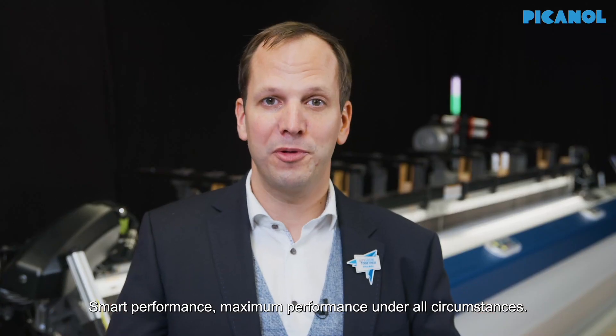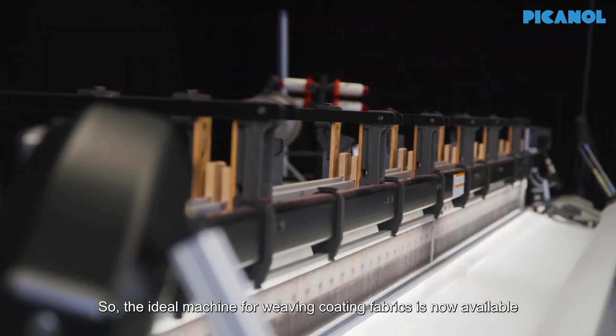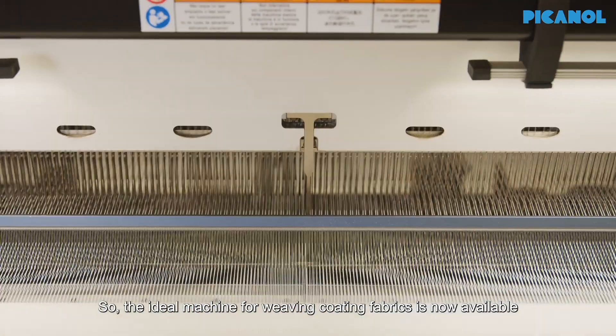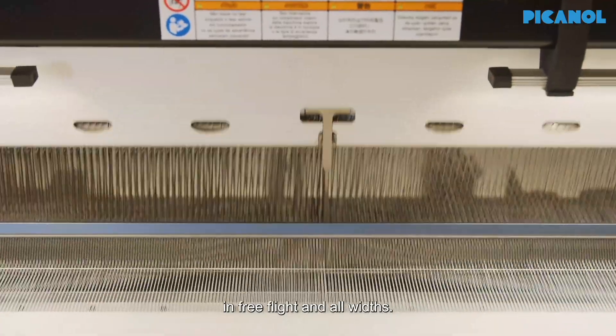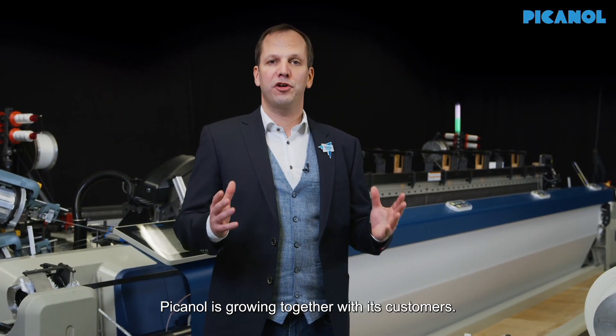Smart performance — maximum performance under all circumstances. The ideal machine for weaving coating fabrics is now available in free-flight and all widths. Picanol is growing together with its customers.